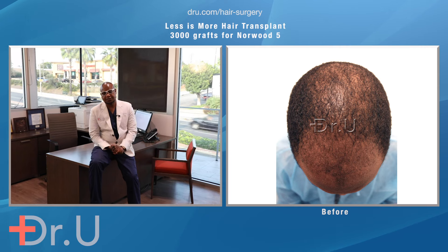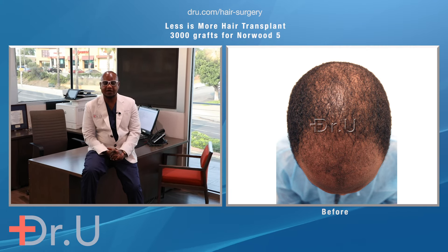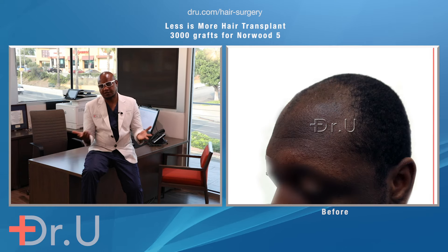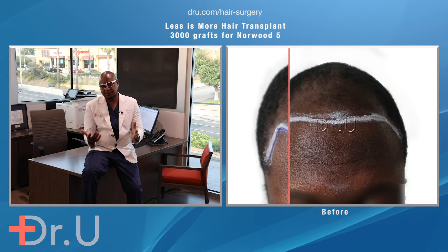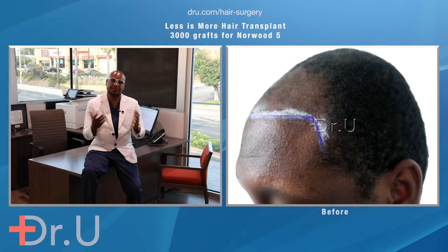Today we have an African-American patient that presented with a significant amount of hair loss, now at Norwood 5, who desires to use only 3,000 grafts for his restoration. He's considered not a very good candidate by most FUE techniques because of his skin and hair type.